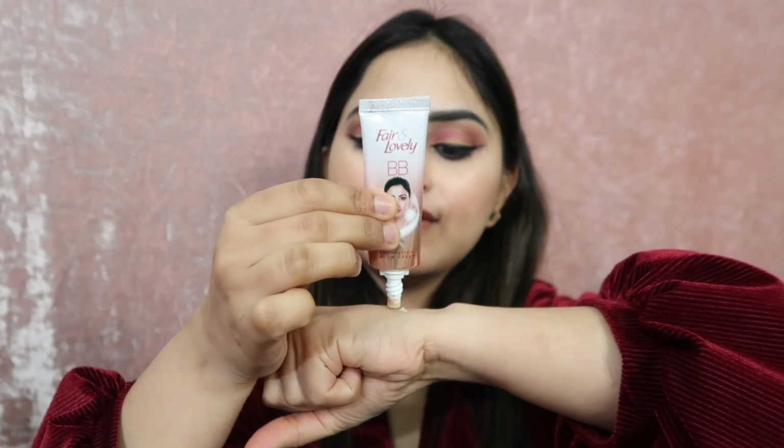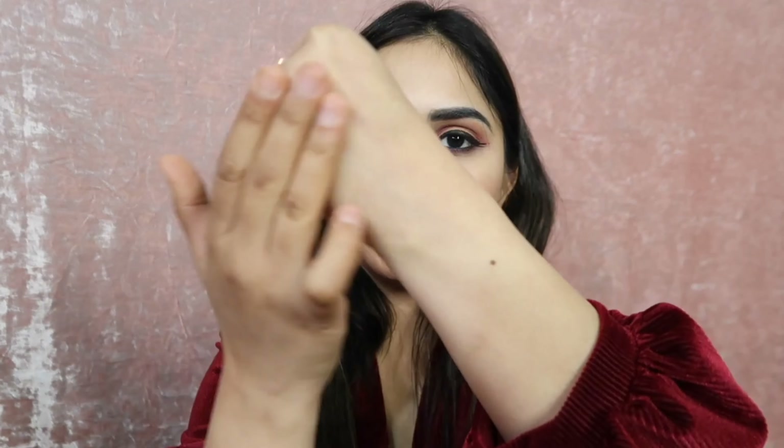I am showing you first on my hand because I have makeup on my face. As you can see I have applied cream on half my hand — you can see the result. There is a little glow, it has glowed. The fragrance is the usual Fair and Lovely scent. You can see the difference and my skin feels soft, and it also gives a matte finishing with glow.